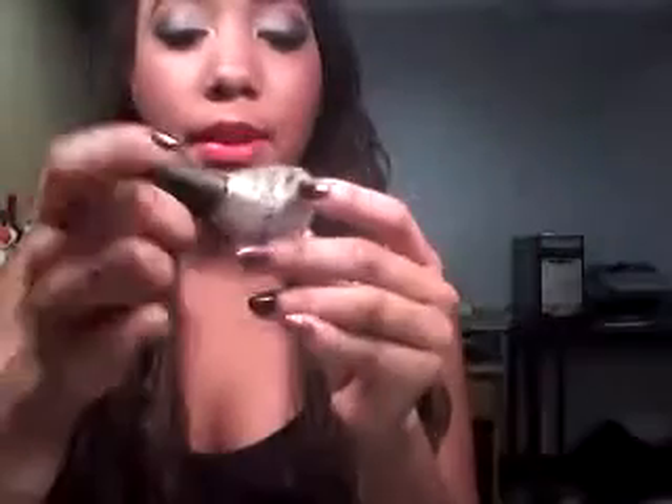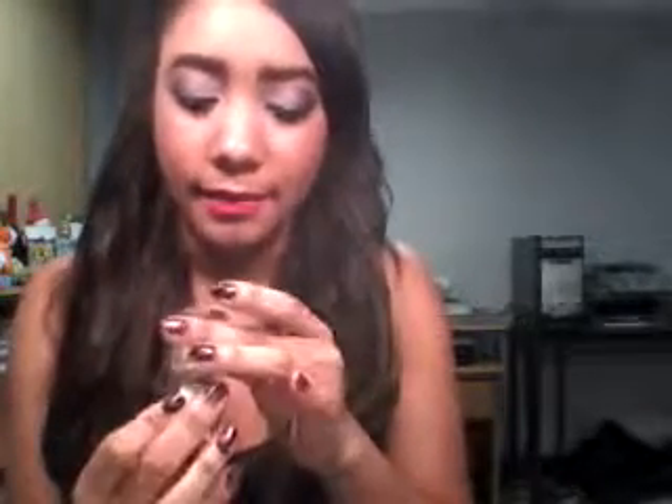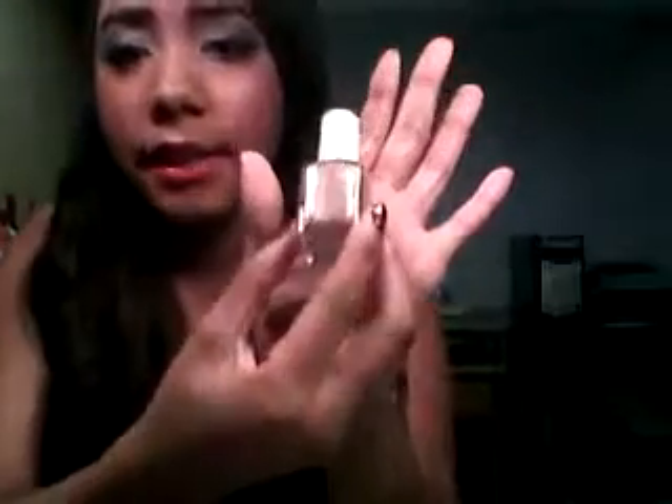Next I have Nicole's — which is OPI's Nicole line — Heavy Metal. I love gold and silver colors. This is pretty much beautiful because it has so much silver glitter in it. Next I have Essie's Buy Me a Cameo. I don't know if you guys can see that — it's kind of like a goldy brown color.